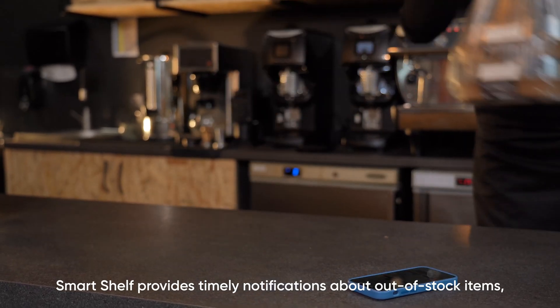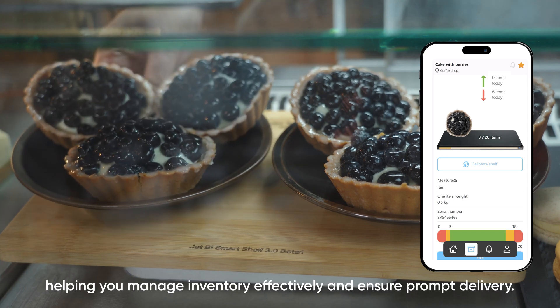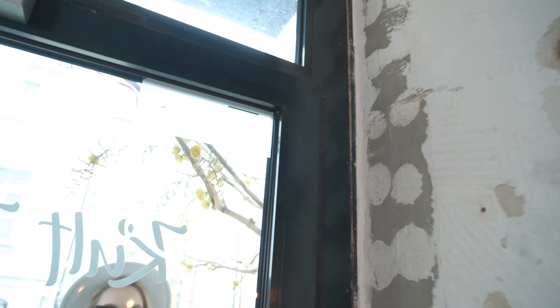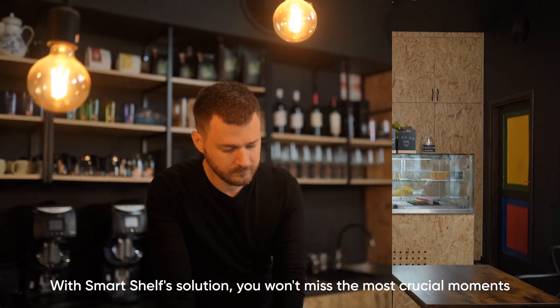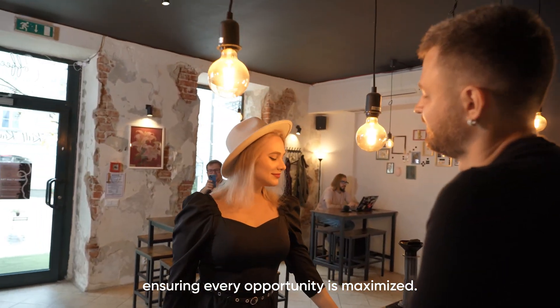Smart Shelf provides timely notifications about out-of-stock items, helping you manage inventory effectively and ensure prompt delivery. With Smart Shelf's solution, you won't miss the most crucial moments and can confidently meet customer demand, ensuring every opportunity is maximized.